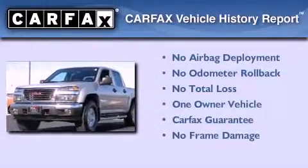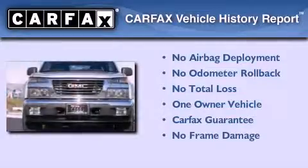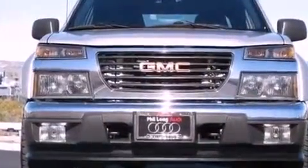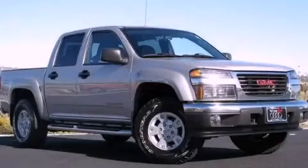This GMC has had only one owner, and it qualifies for the Carfax buy-back guarantee. This vehicle won't last long at this price — call and arrange a test drive now.